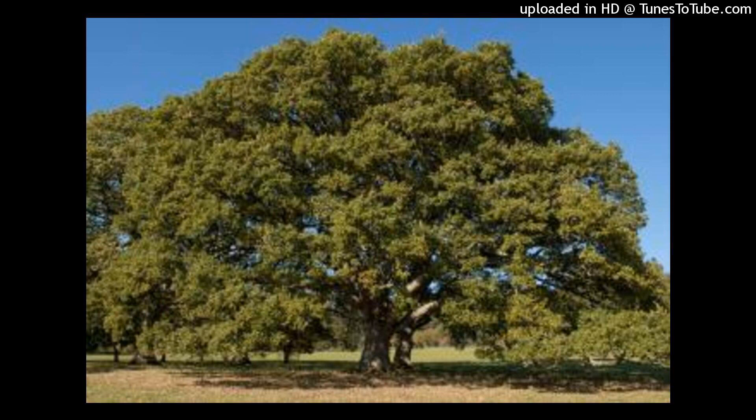Number one is oak. This tree belongs to a big family which has around 500 species, found in Asia and America. North America has the largest number of oak species. This tree absorbs more carbon dioxide because it grows strong and becomes very big, increasing the amount of carbon dioxide it captures and happening for a long time.